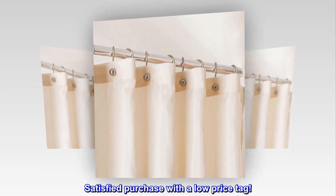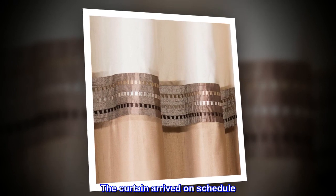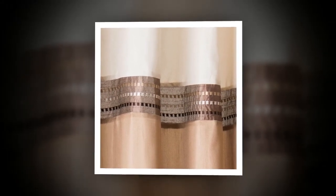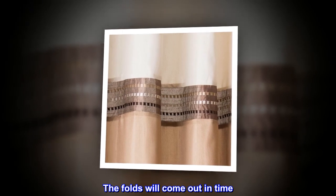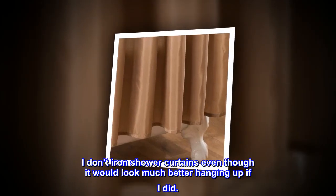Satisfied purchase with a low price tag. The curtain arrived on schedule and it looks as described. The folds will come out in time — I don't iron shower curtains, even though it would look much better hanging up if I did.